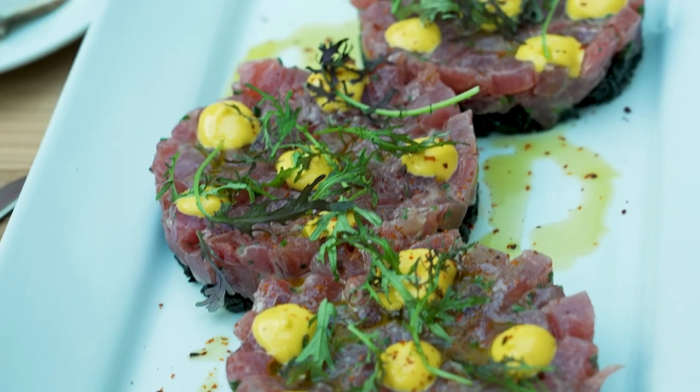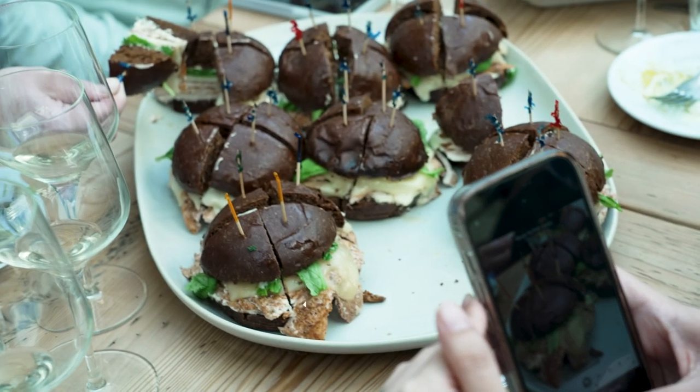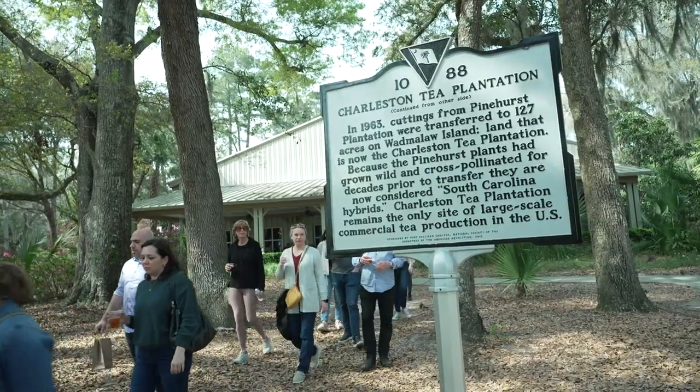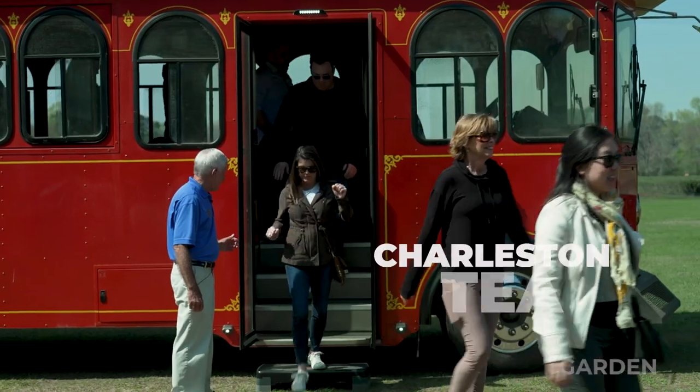Our menu changes. Getting to be fully immersed in all the great amazing seafood in this area was really, really special. It's been a really great exploration of everything that comes from this region.